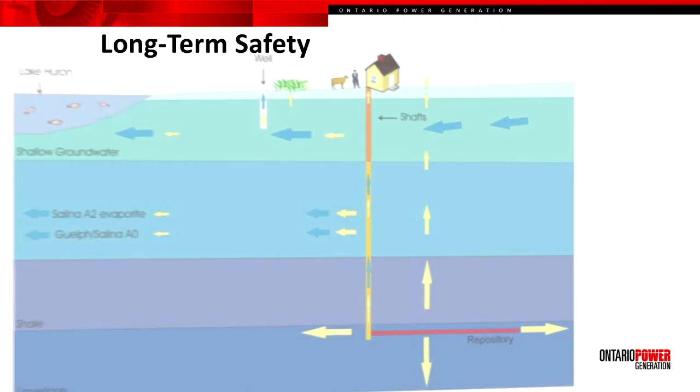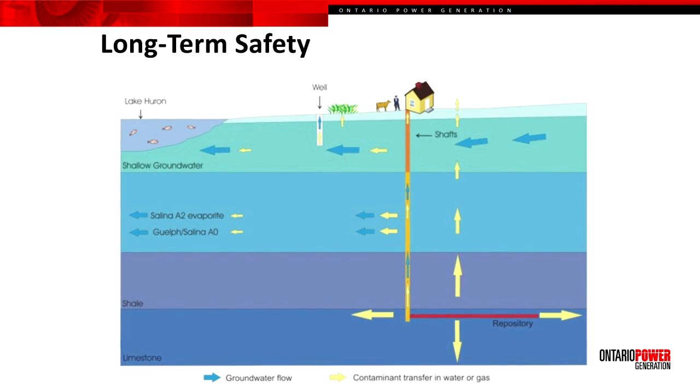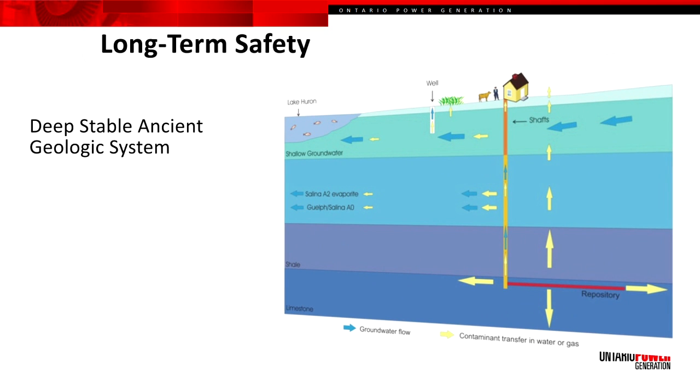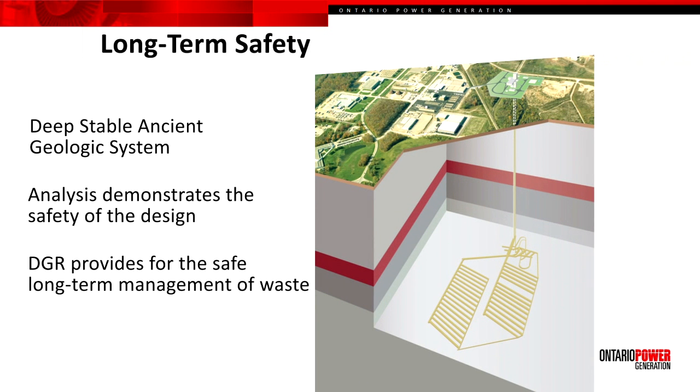The long-term safety of the DGR is based on a variety of information. This has included geological information that has provided a compelling case that the repository has been positioned within a deep, stable, ancient geologic system suitable for long-term radioactive waste management purposes. It is also complemented by safety assessment calculations that look at a variety of different scenarios by which the repository would evolve. These scenarios are used to calculate potential impacts, and the resultant net of these assessments has been that the repository would be orders of magnitude safer than required by regulatory criterion. It is the combined knowledge of these two pieces that provides the assurance that the DGR will cause no harm in the future.